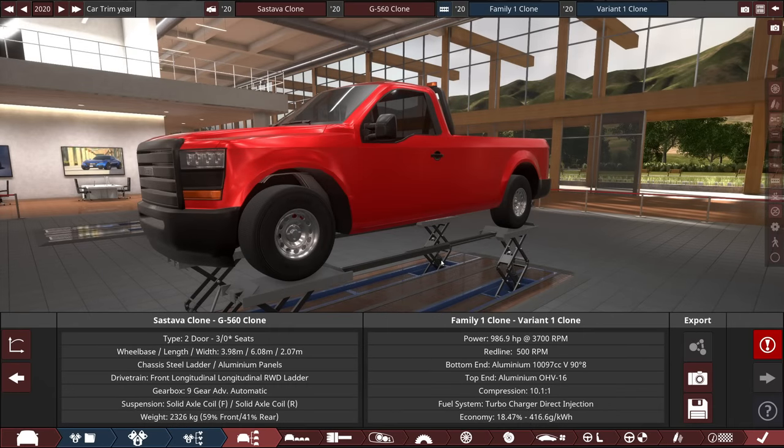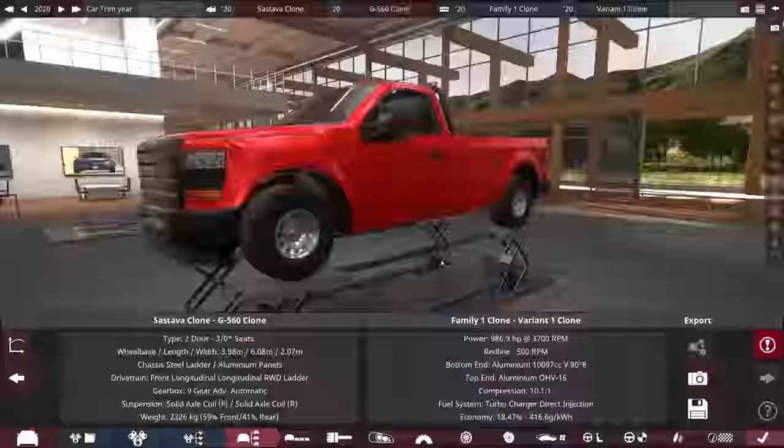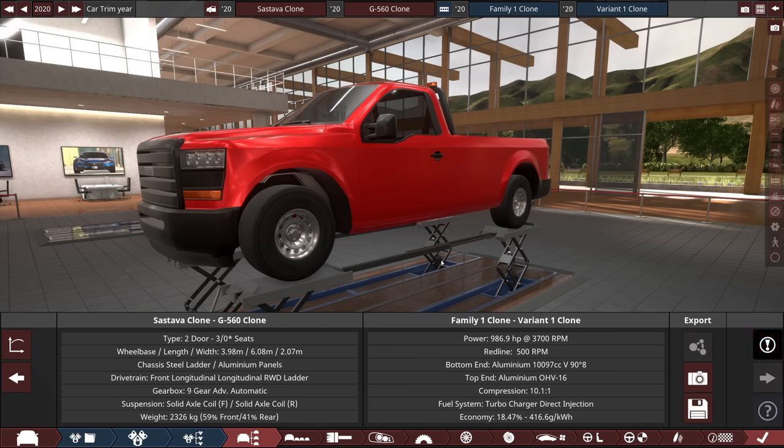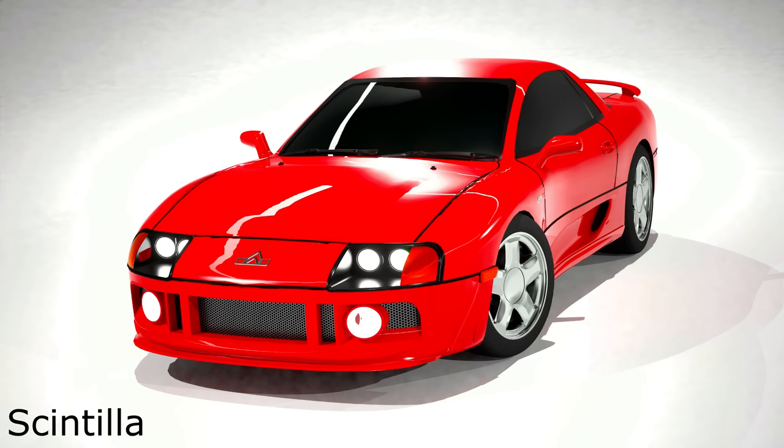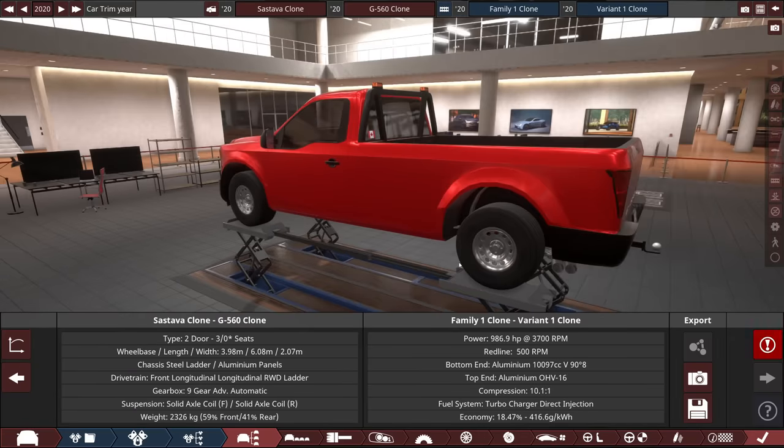Hey everyone, welcome back to automation. So two weeks ago I made a comparison of a thousand horsepower V8 versus a thousand horsepower I4, and we went head-to-head to see how the different power delivery was. There were a lot of comments on that video talking about different ways to approach things, so I thought today we would take advantage of one of those approaches. I'm calling this the ultimate challenge — which is literally the most generic thing ever, but it's fine. Let's get into this.